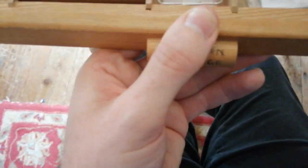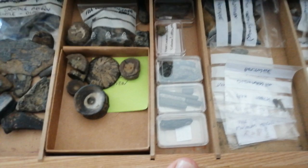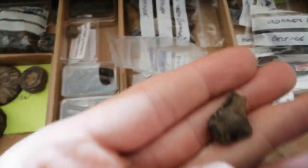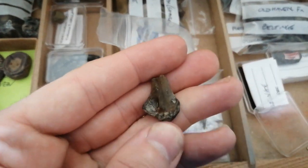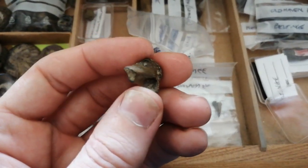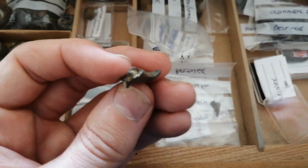In this top drawer - my favorite drawer - these are fossils from the Old Haven Formation. Among my favorites are the occasional fossils of birds that you'll find. Here we go: this is the proximal end, that's the shoulder end, of a bird humerus. As you can see, it's hollow.